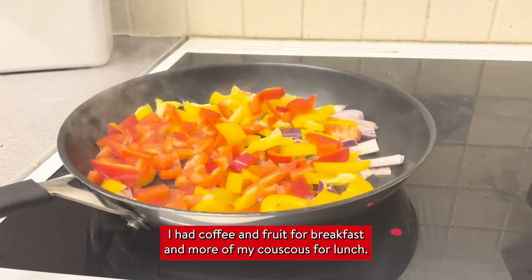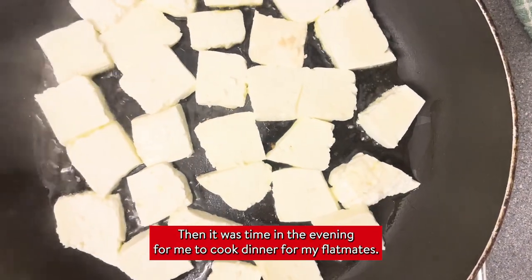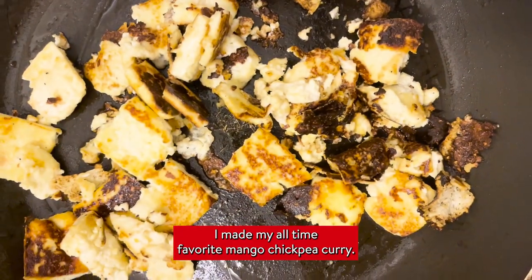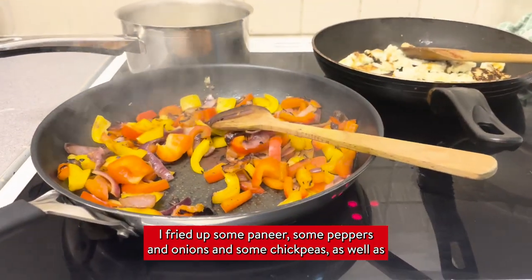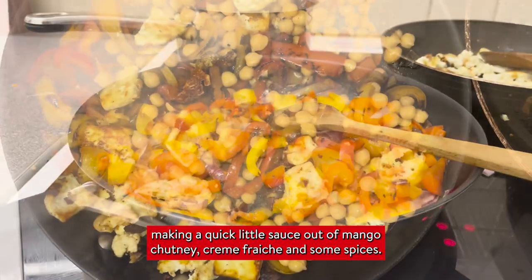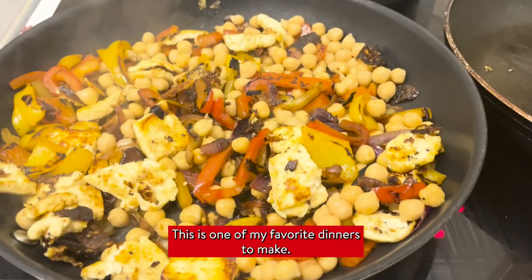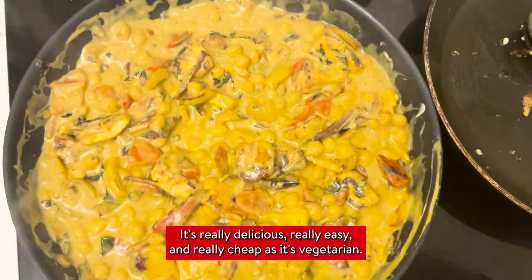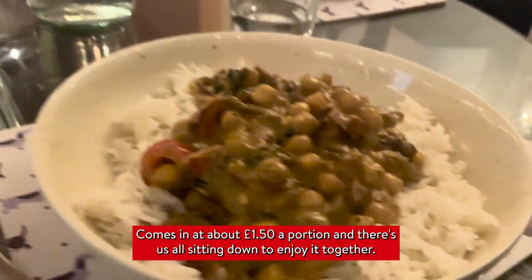Tuesday was much the same — I had coffee and fruit for breakfast and more of my couscous for lunch. Then it was time in the evening for me to cook dinner for my flatmates. I made my all-time favourite mango chickpea curry: I fried up some paneer, peppers, onions and chickpeas, and made a quick sauce out of mango chutney, crème fraîche and some spices. It's really delicious, really easy and really cheap as it's vegetarian — comes in at about £1.50 a portion.